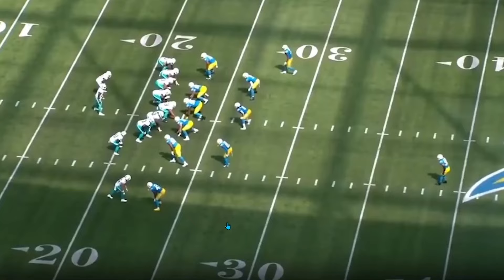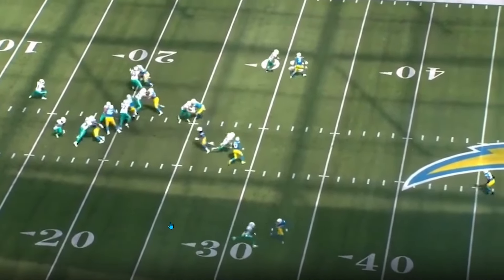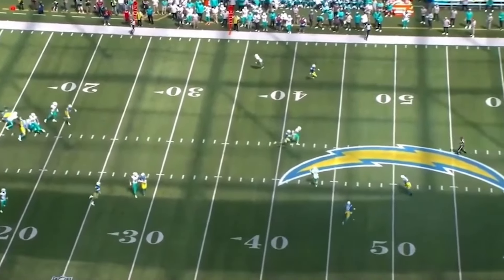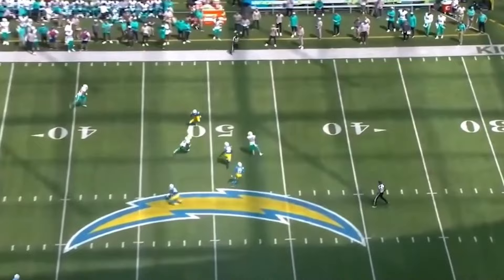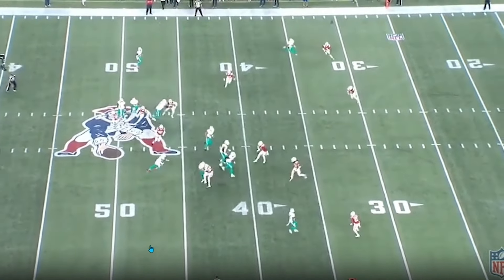We're back, and today we're breaking down Mike McDaniel and his play design and how he's been a trendsetter in this league — whether it's his concepts or just slight little wrinkles within the play — little things that teams have really taken a liking to and taken advantage of.